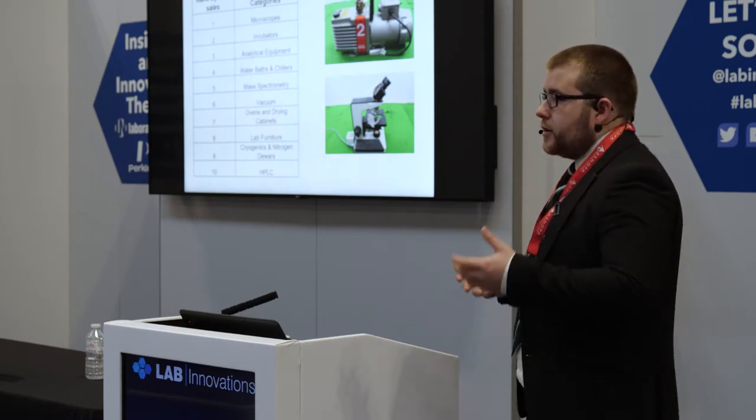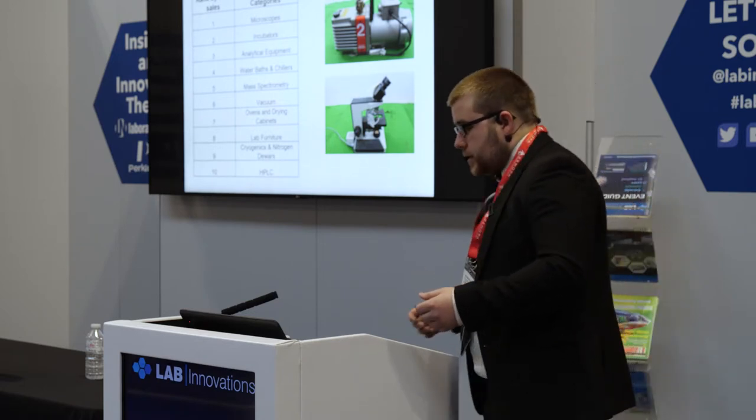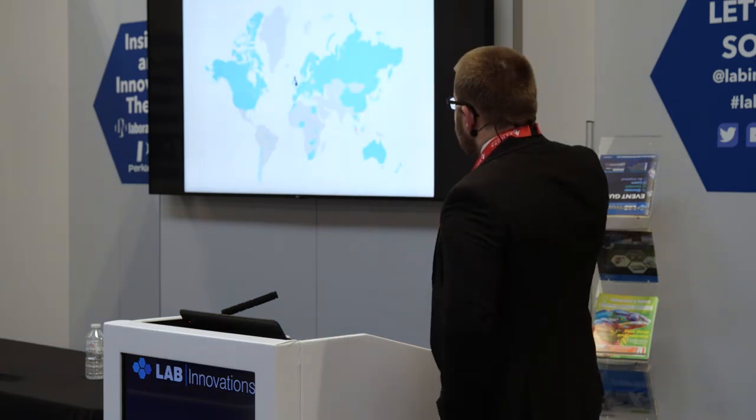That's the sort of stuff you would be able to reuse or resell. Vacuum pumps and microscopes in particular. There's a little bit of data on where the equipment we sell kind of goes.